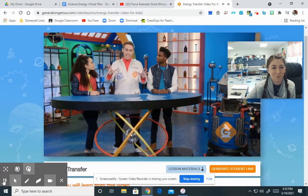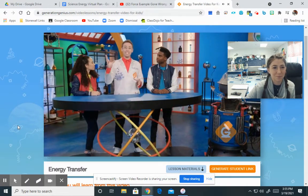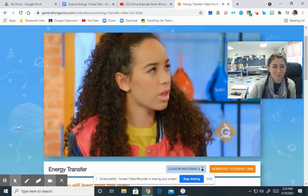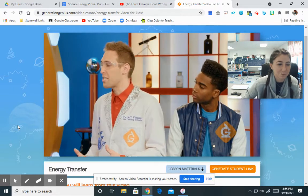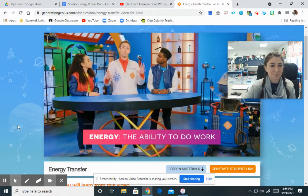Welcome to Labra-Kazam, where we make science make sense. Dr. Jeff, I hear the word energy used a lot, but I don't really know the scientific meaning. When scientists use the word energy, they're talking about the ability to do work.